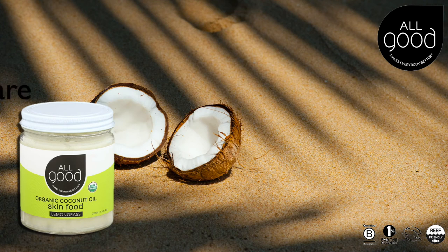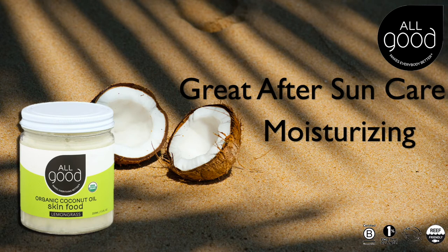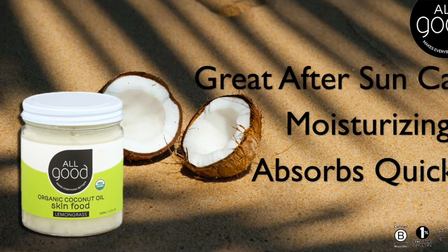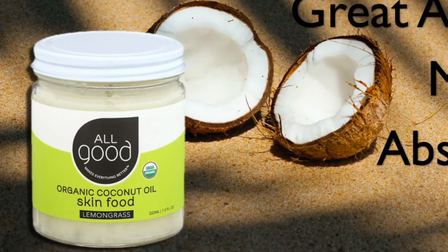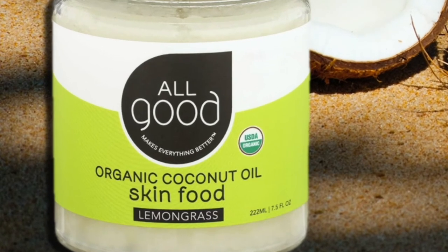My family loves the Pranarome Defense Spray for sure. After being in the sun all day, I love to nourish the skin by using the All Good Skin Food after I've showered. I massage a nice amount into my body to rehydrate the skin. They use organic, unrefined, cold-pressed extra virgin coconut oil, made in small batches. It comes in three different scents: lavender, coconut, and lemongrass — my favorite scent is lemongrass.